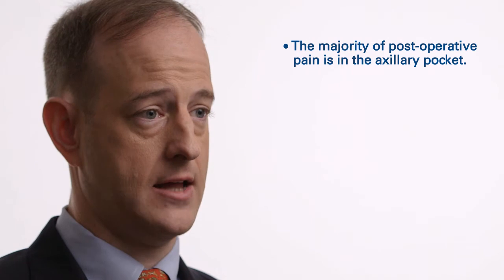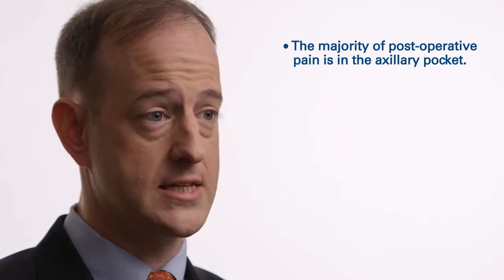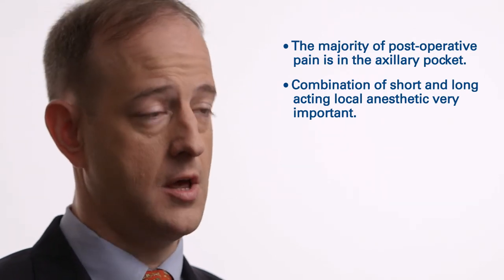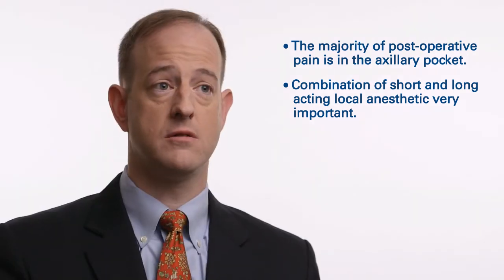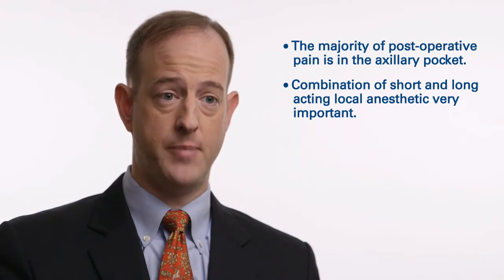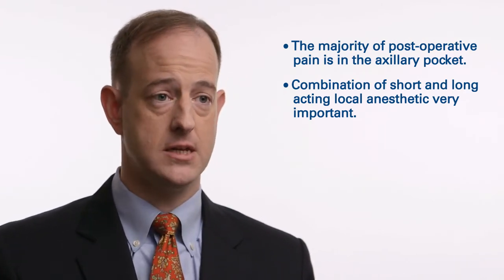To minimize that discomfort, the use of local anesthetics that provide both short and long-term pain control is a very important step. The use of liposomal bupivacaine is one method of pain control in the postoperative setting that we don't often consider for standard ICD.